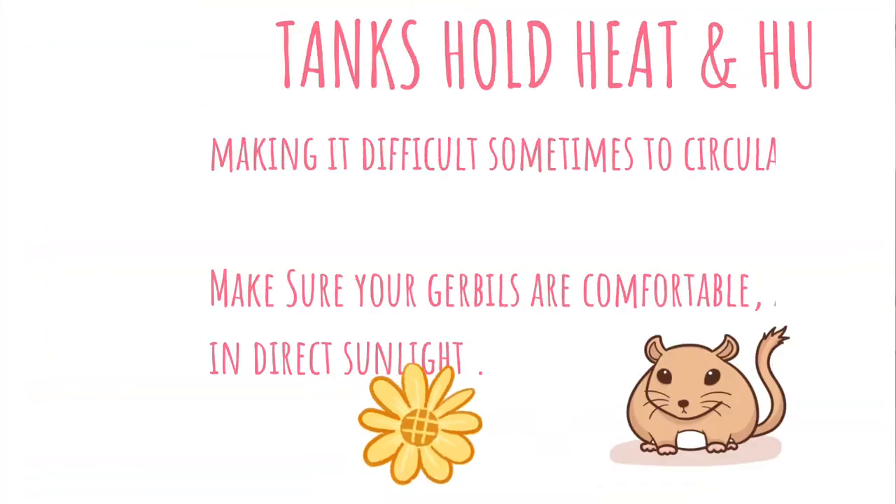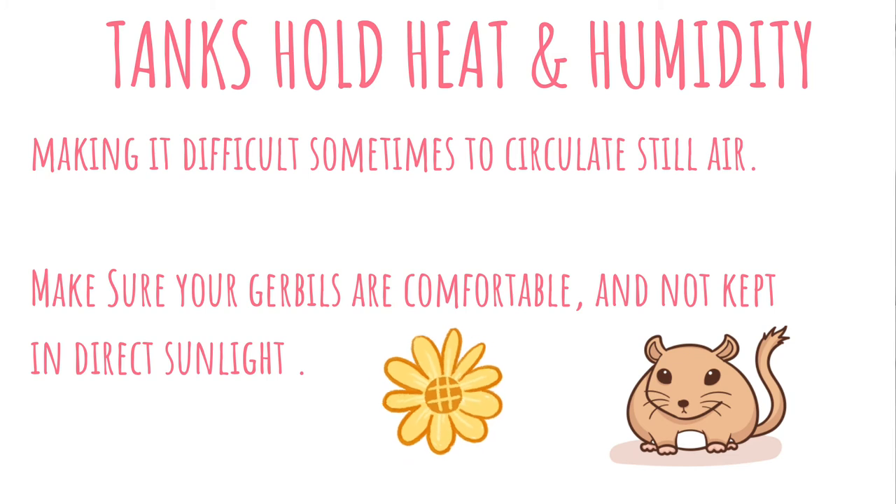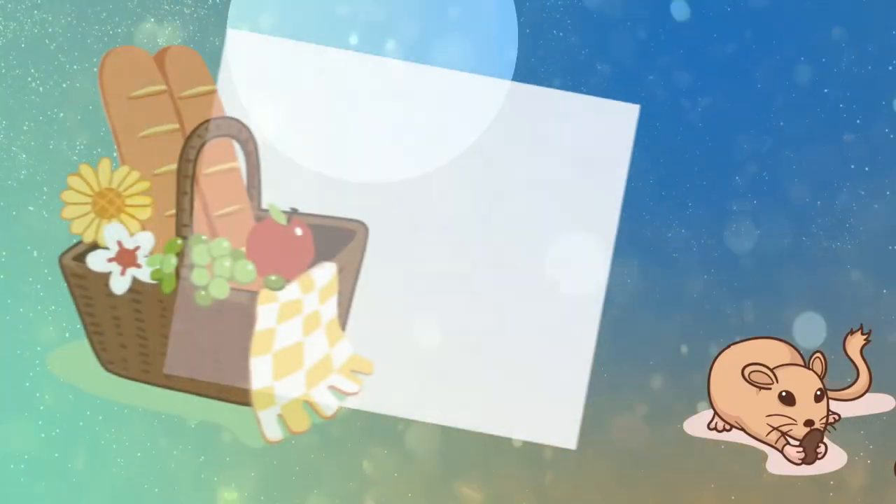Because gerbils generally live in glass tanks, it can be really difficult to create decent airflow to circulate the still air, which is why I recommend using a fan if you don't have an air conditioner. If you live in an apartment, just make sure that your gerbils are out of direct sunlight, especially in summer months. Tanks hold heat and humidity — that's what they were designed for — and you definitely want to make sure your gerbils are not placed in the smoldering sun.